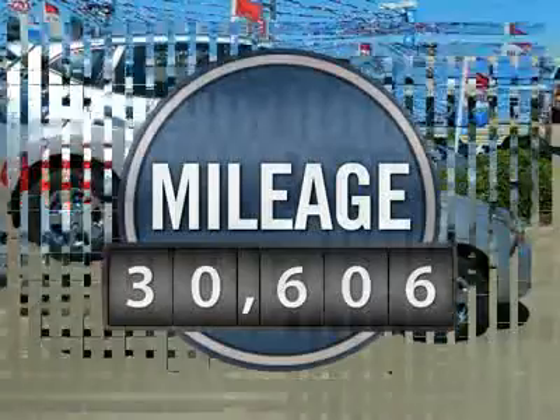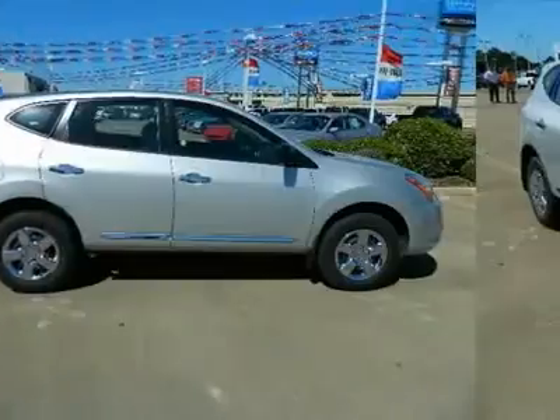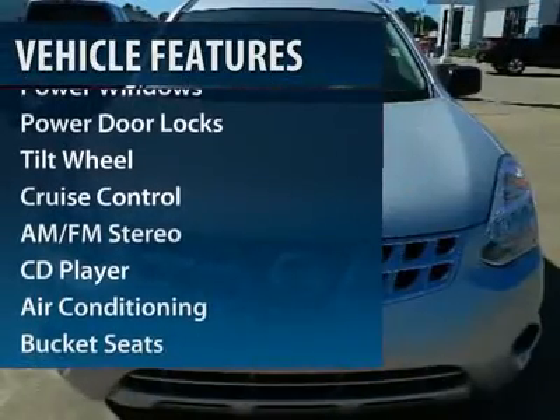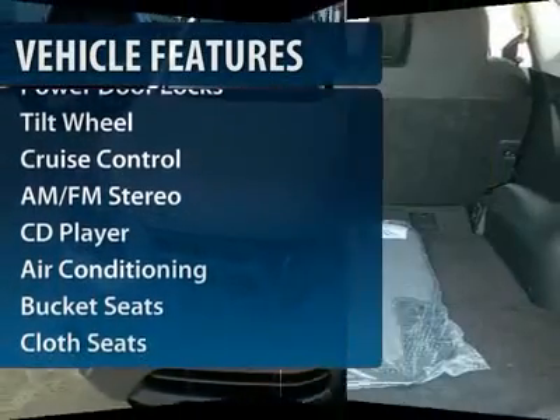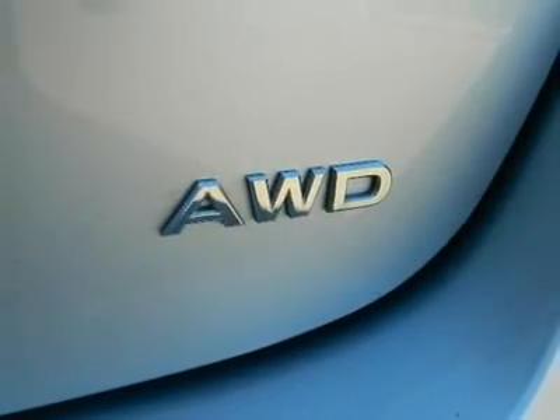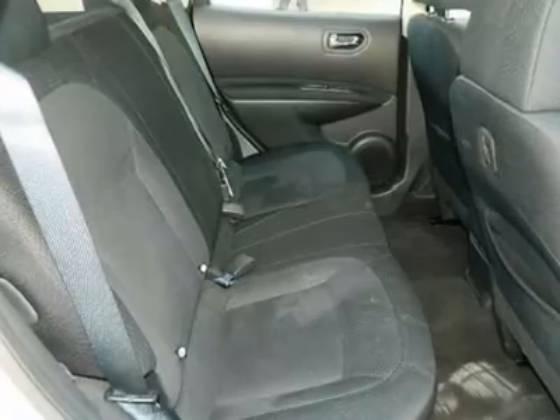This vehicle has less than 35,000 miles. Here are some of this vehicle's great options: anti-lock braking system, traction control, power steering, front air conditioning, cruise control, AM-FM stereo radio, rear defrost, bucket seats, power door locks, CD player.